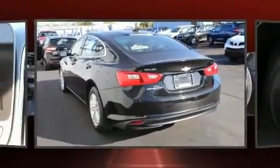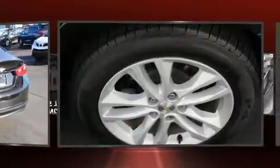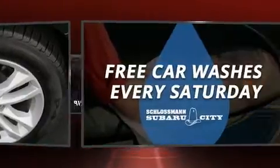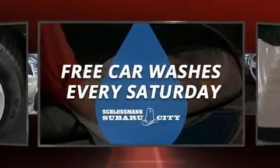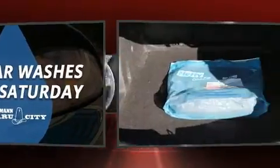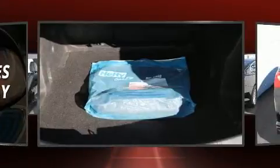The engine breathes better thanks to a turbocharger, improving both performance and economy. The following features are included: delay-off headlights, one-touch window functionality, variably intermittent wipers, and an outside temperature display.